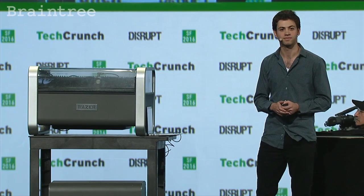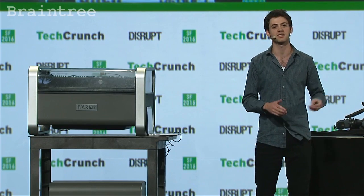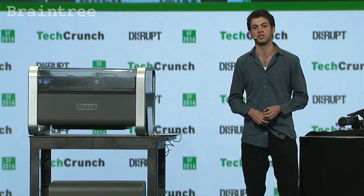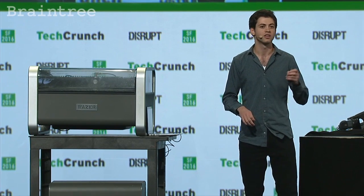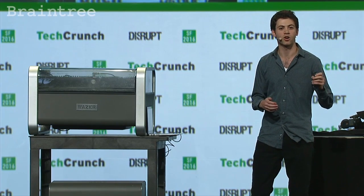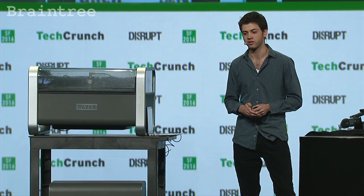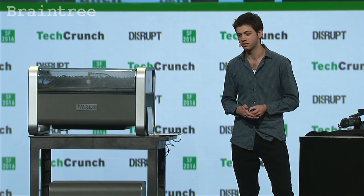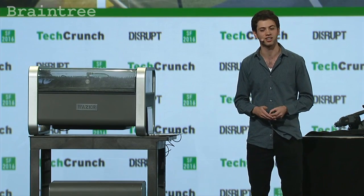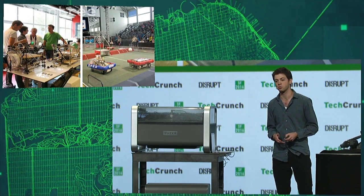So who needs Wazer? Because Wazer is so versatile and can cut so many materials, it's needed by lots of different types of makers. We've partnered with a number of professionals and cut amazing things over the last few months — whether it's a jeweler designing a necklace, an artisan creating a custom knife blade, a homeowner redoing the bathroom, or a hobbyist creating a custom bicycle part. The local makerspace can now offer cutting in more materials like steel and glass, and high school students will build better robots.